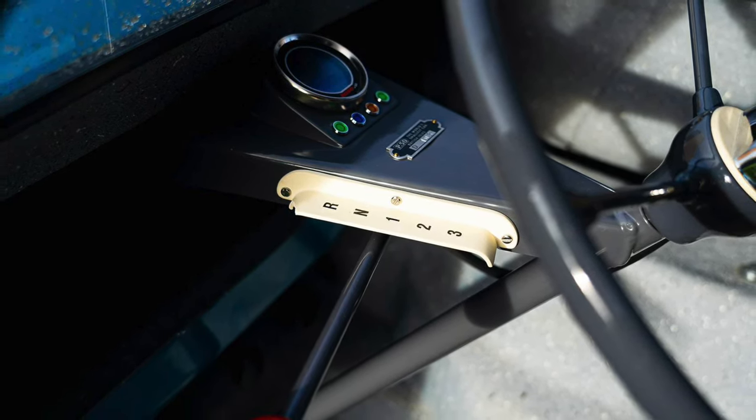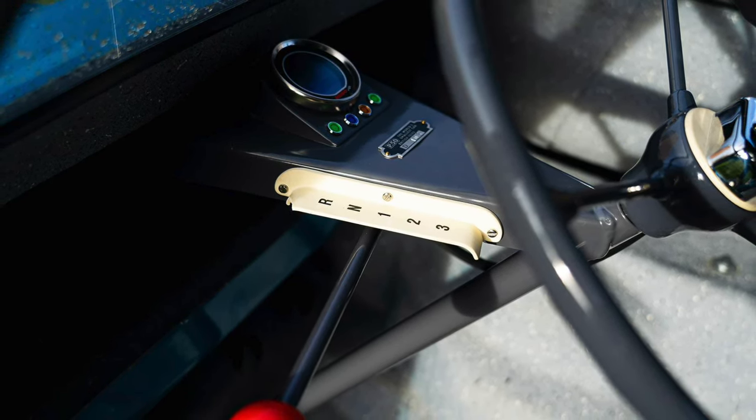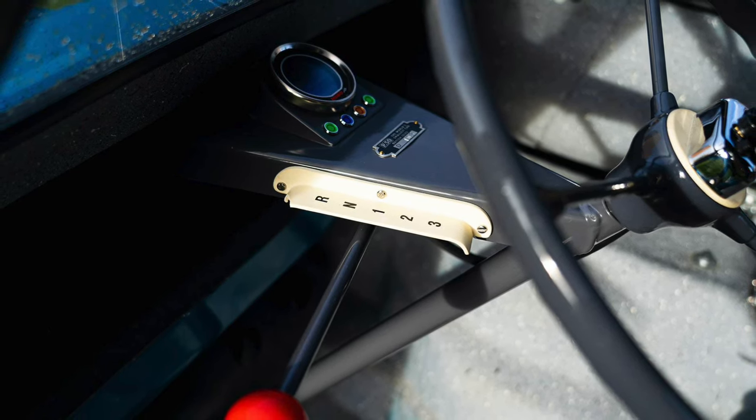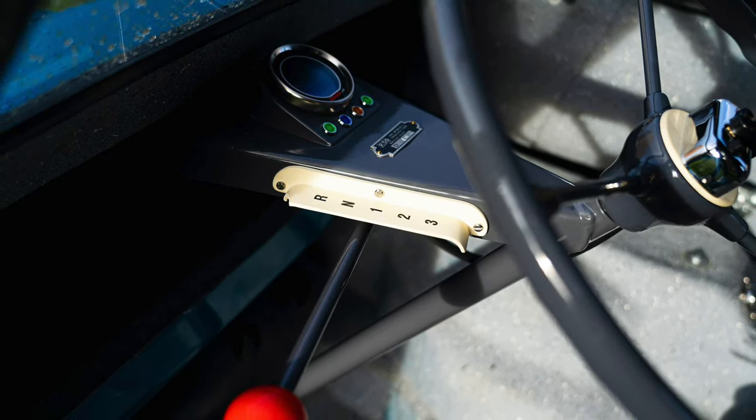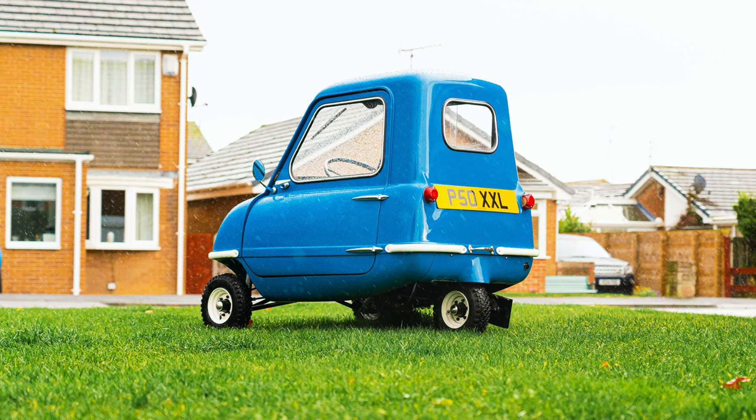The Peel P50 is one of the most famous microcars in the world, thanks to both its inclusion in the Guinness Book of World Records as the world's smallest production car and for its appearance on Top Gear being driven by Jeremy Clarkson.